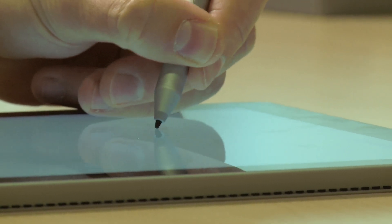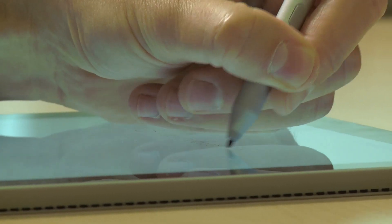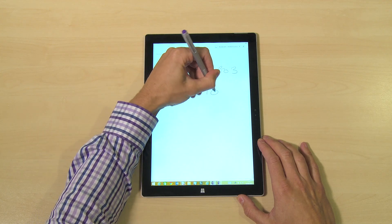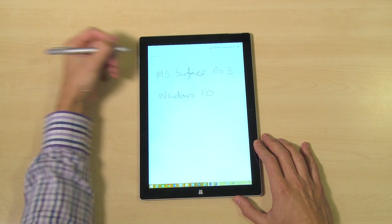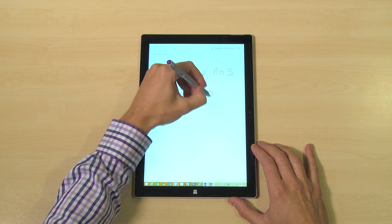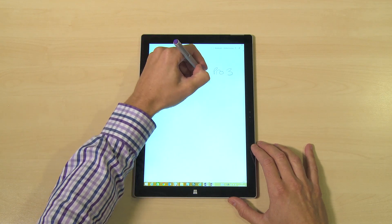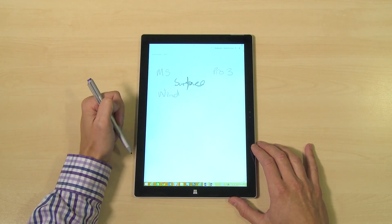So let's jump into OneNote and have a little play with it. I am a lefty so I do apologise for my writing — it's not the best even with a normal pen. Just write a few bits and bobs here. You can lean your hand on the screen and it doesn't affect what you're writing. I can select the erase function to get rid of anything I don't like, and if you want to use the select function, you can select some text and move it around the screen.